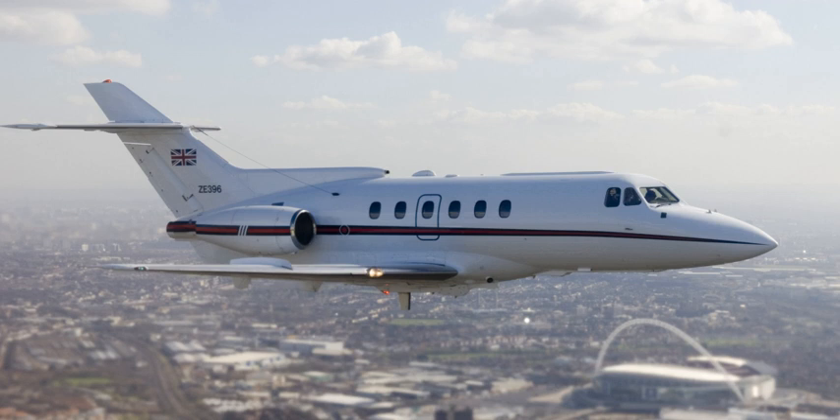The British Aerospace 125 is a twinjet midsize business jet. Originally developed by de Havilland and initially designated as the DH-125 Jet Dragon, it entered production as the Hawker Siddeley HS.125, which was the designation used until 1977. Later on, more recent variants of the type were marketed as the Hawker 800.